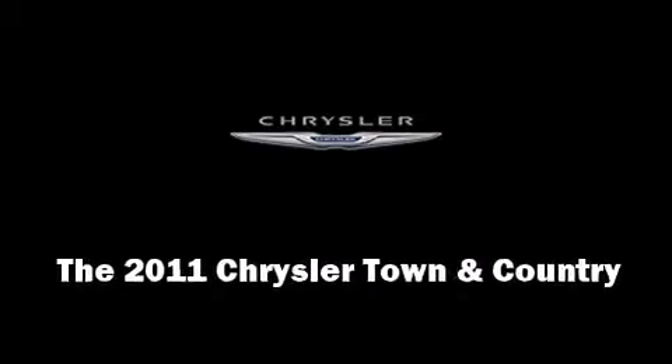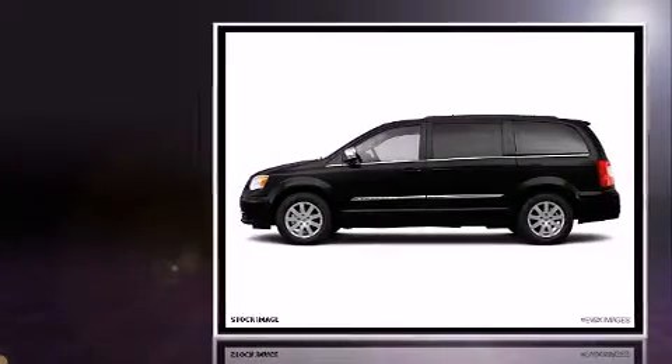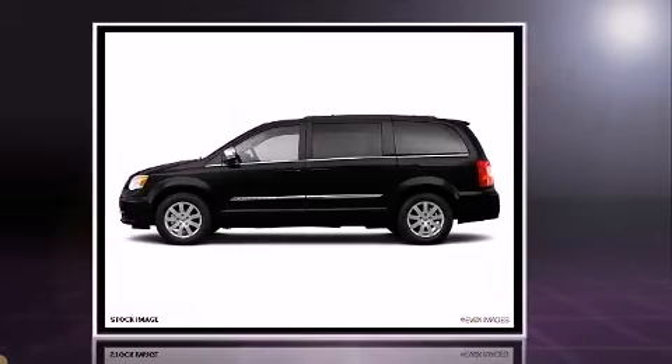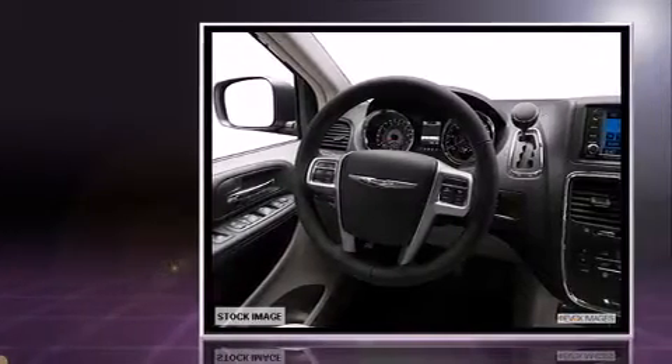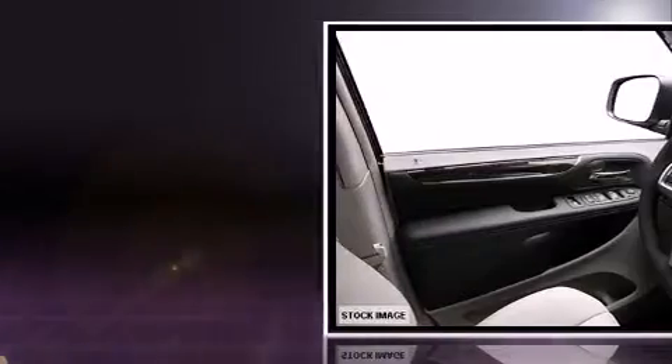The 2011 Chrysler Town & Country features an automatic transmission, front wheel drive, and a refined six-cylinder engine. It's equipped with tons of terrific amenities but it won't break your budget, like leather upholstery, front and rear reading lights.